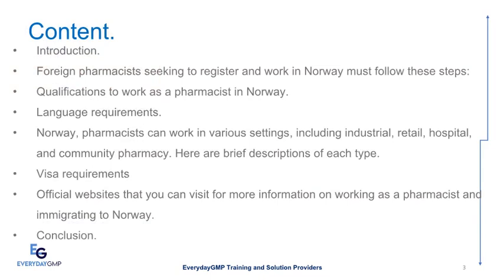Today we will discuss the following: Introduction, foreign pharmacists seeking to register and work in Norway must follow these steps. Qualifications to work as a pharmacist in Norway. Language Requirements. Pharmacists in Norway can work in various settings including industrial, retail, hospital, and community pharmacy. Visa Requirements, Job Search, Cultural Differences, and official websites for more information on working as a pharmacist and immigrating to Norway.